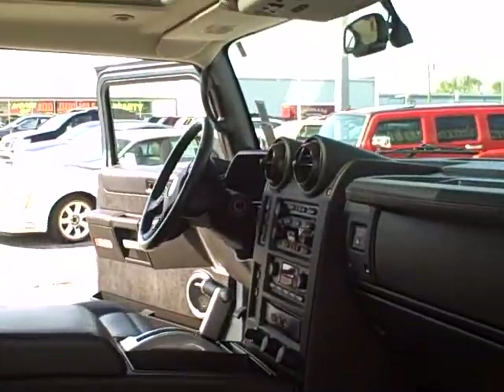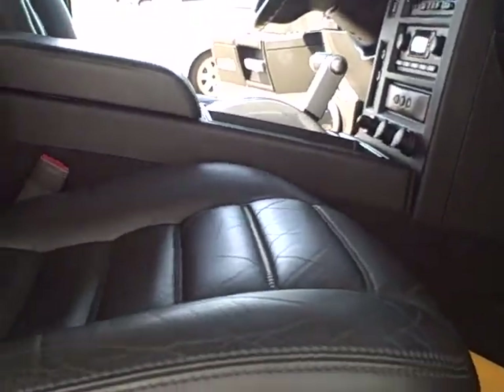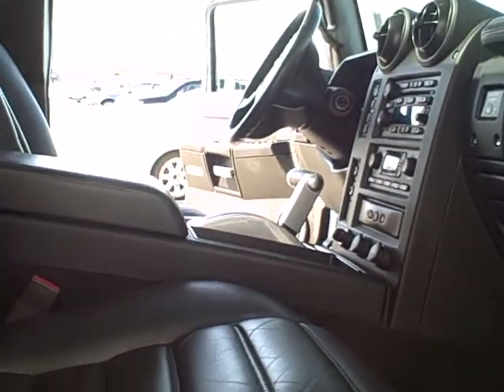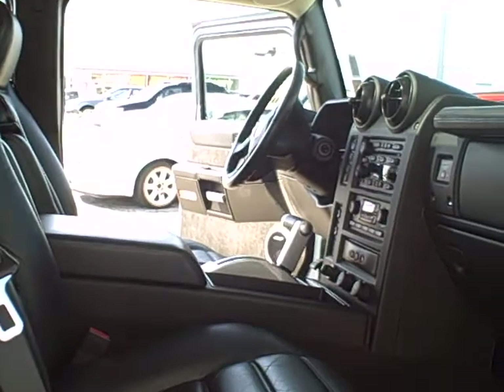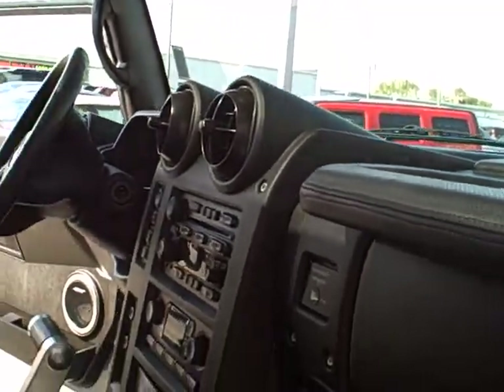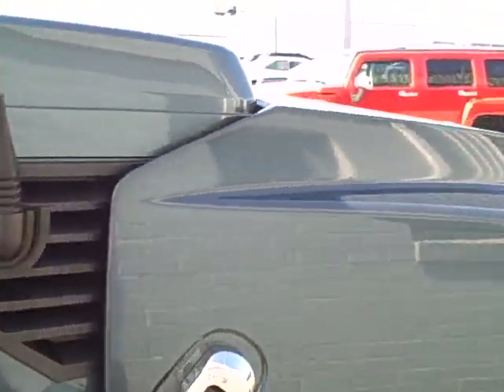As I come around to the passenger side in the front, the seating is the same with the power seat, recliner, and the power lumbar, and the heated seats feature as well. The interior throughout is very nice on this particular truck.